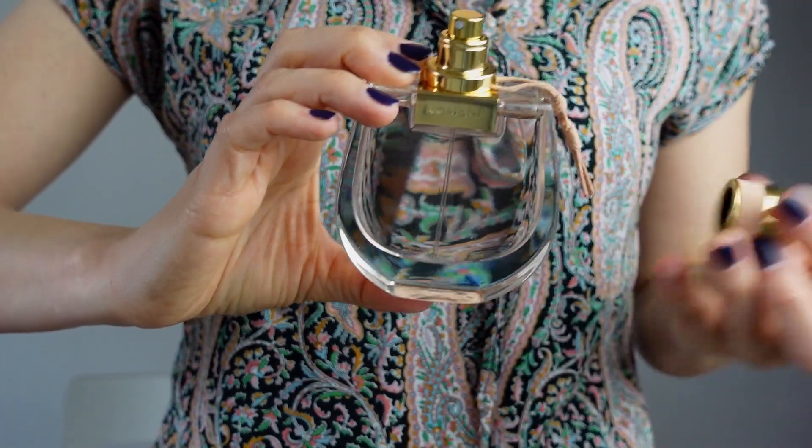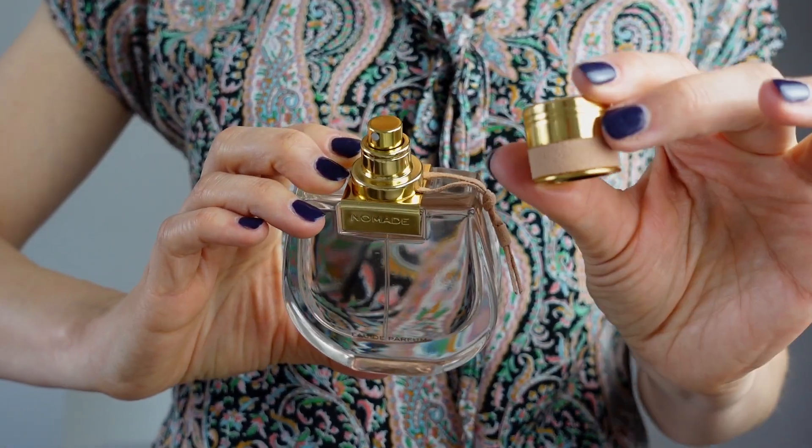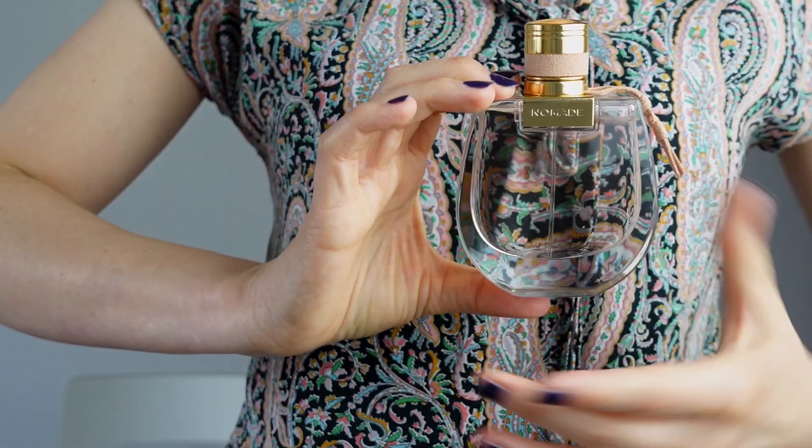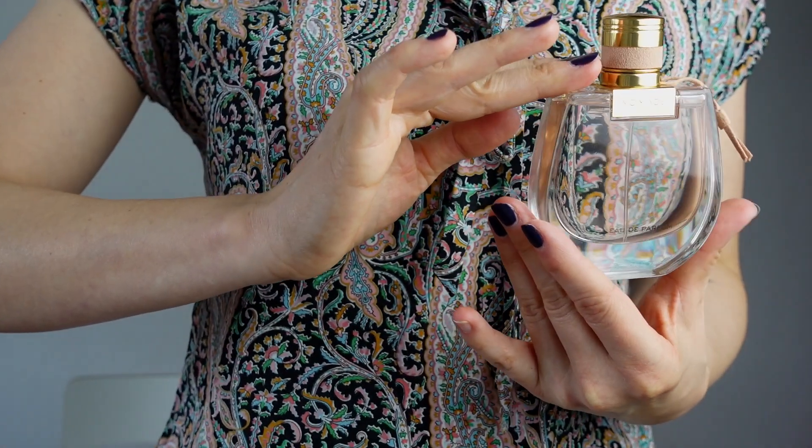I was considering getting Eau de Toilette, but that wouldn't make any sense because not only is it a simpler, less interesting scent in my opinion, but it also lacks the performance. So answering which version is better, I will say without any doubt that Eau de Parfum is the better version of Chloe Nomad. If I could recommend just one of these, I would always recommend getting Eau de Parfum. Thanks for watching — see you next time.